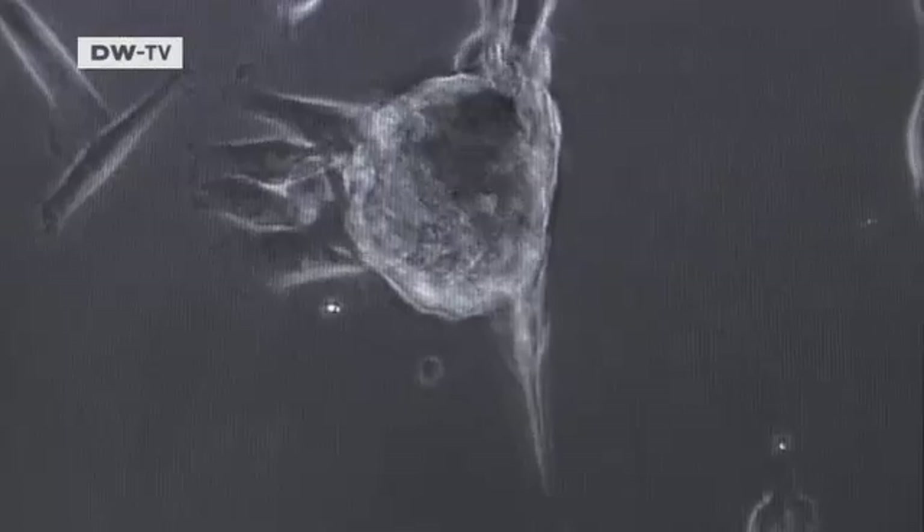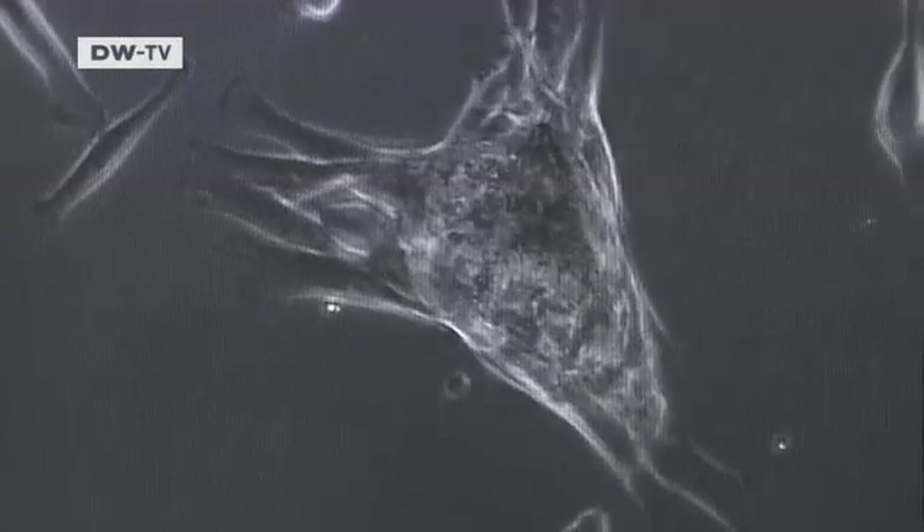But stem cells derived from testes — does this limit their potential application to men only? Here we are talking about stem cells that later develop into sperm cells. Women have them too — stem cells which in their case develop into egg cells. We can in turn take those cells from adult women.